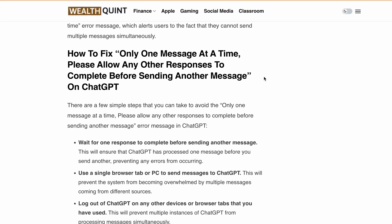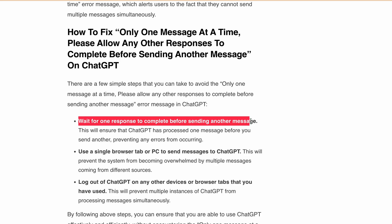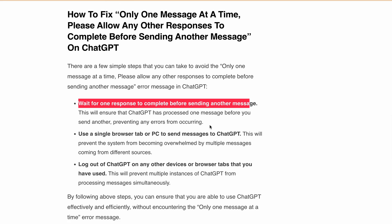So how can you fix it? There are a few steps. First, check if you are already logged into ChatGPT from a different PC — if another person is prompting ChatGPT simultaneously from another PC on the same account, you need to avoid that. Only one person can use ChatGPT for prompting at a time. Also, wait for one response to complete before sending another message, which will prevent the error from occurring.